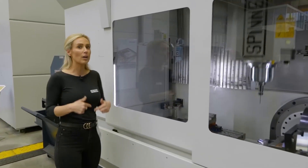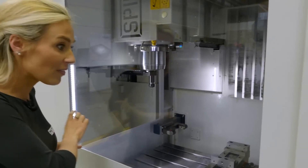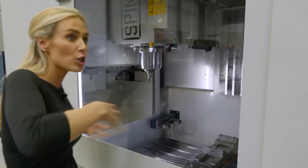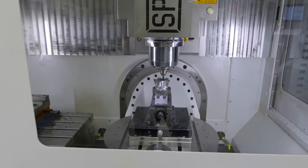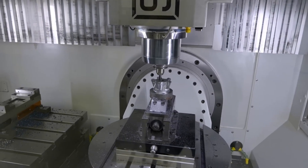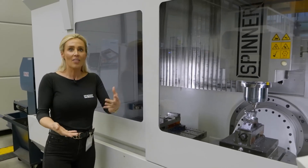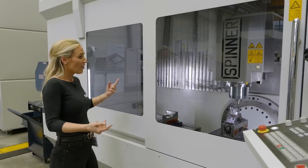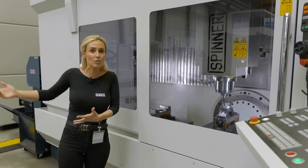They told me that if you put a fourth-axis unit on this table, you can machine long circular shaft work on both tables simultaneously. So if you think about it — if you're a job shop or subcontract machine shop and you don't know what's coming through your door, you've got one machine that can hit so many of the parts that come your way.